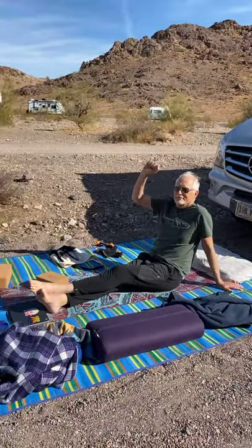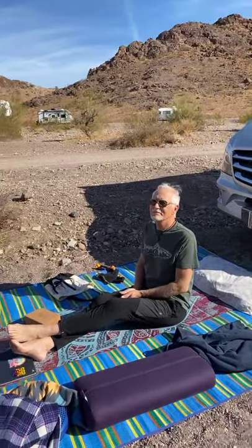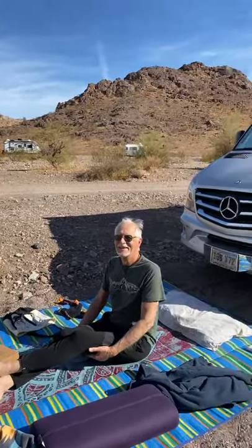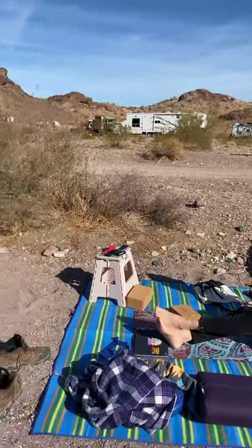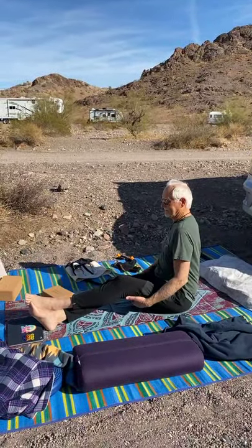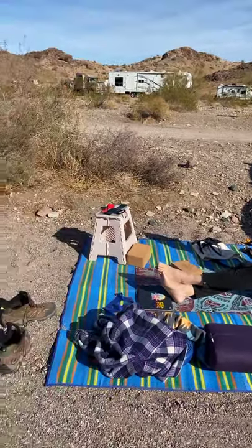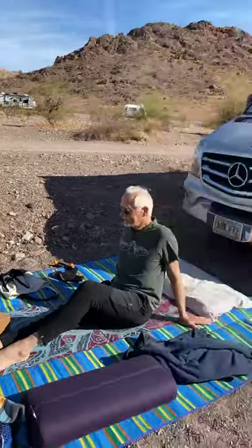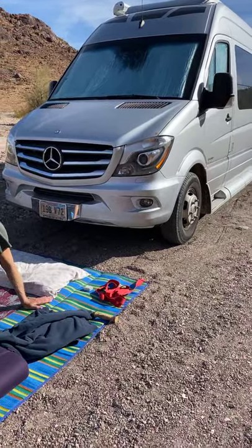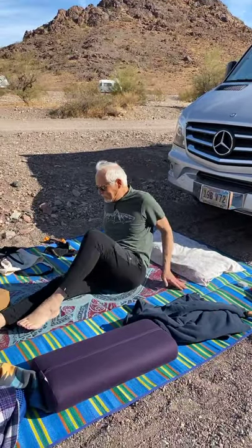Then I step in to become Keith's yoga teacher and have him do restorative poses so we can rebuild him and keep him mobile. There is no room for a wheelchair to push him around in this van, so that's always been my condition with him: if you're paralyzed, you stay home while I go out and play in the world.